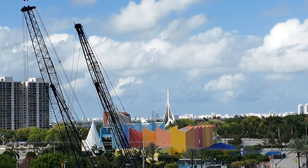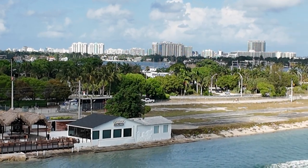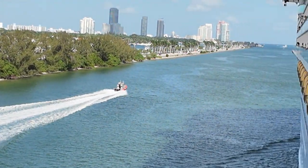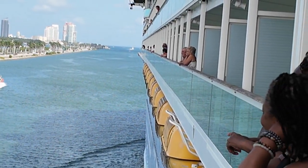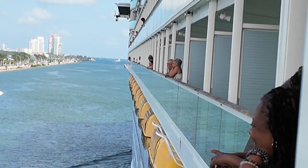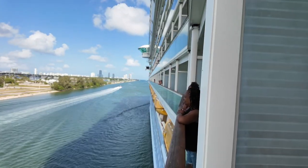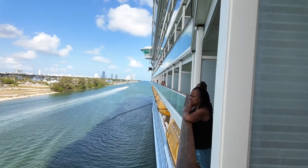I hear a plane somewhere but I don't see it. That boat is taking off — I don't know if he sees something in the way or he just took off real quick. Something must be happening because he took off fast.